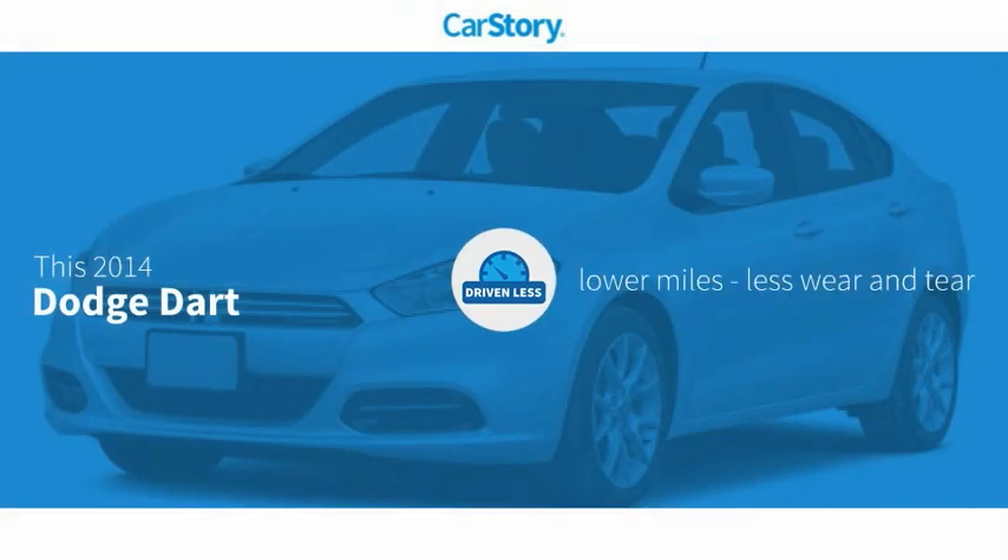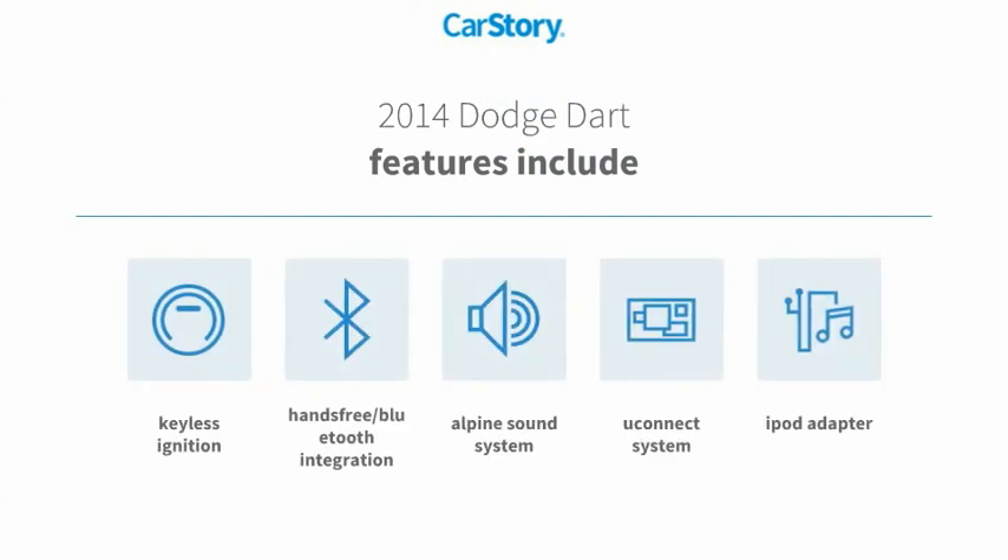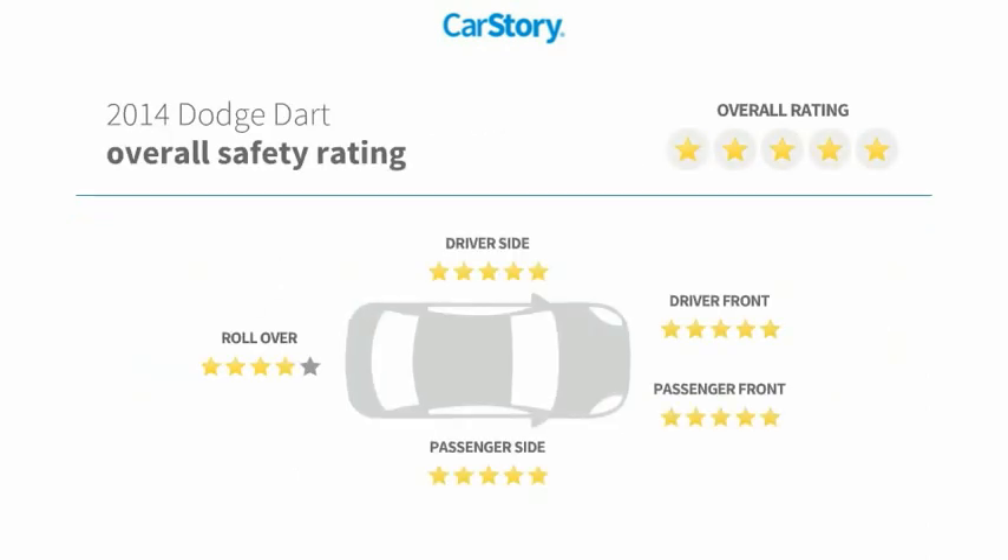Carfax research indicates this vehicle has lower miles with less wear and tear. Features include keyless ignition, iPod adapter, premium sound system, Uconnect system, hands-free Bluetooth integration, and it has been listed as an IIHS top safety pick with top ratings.